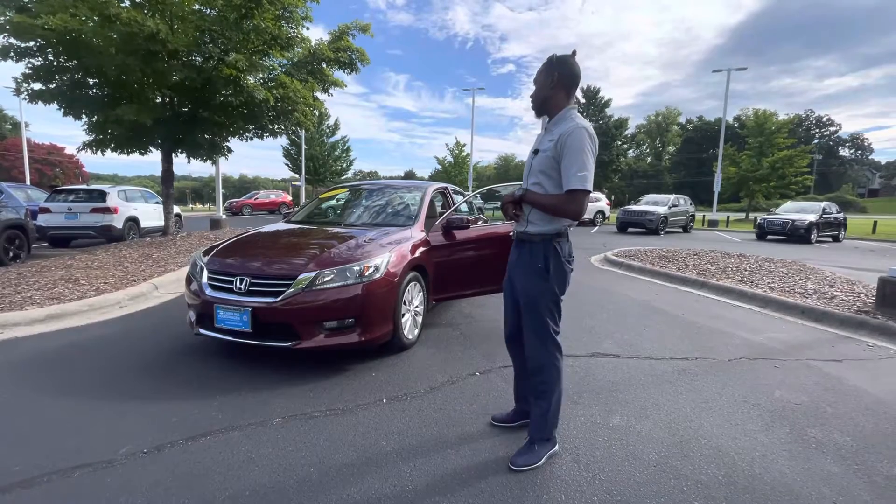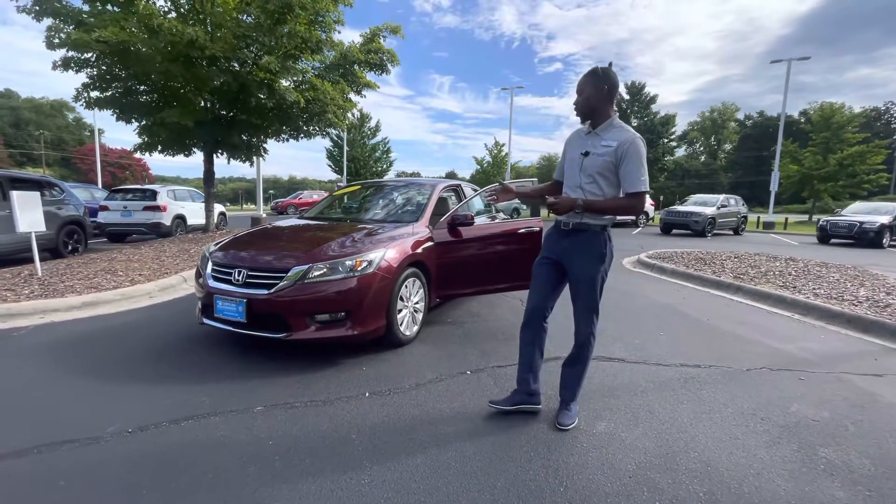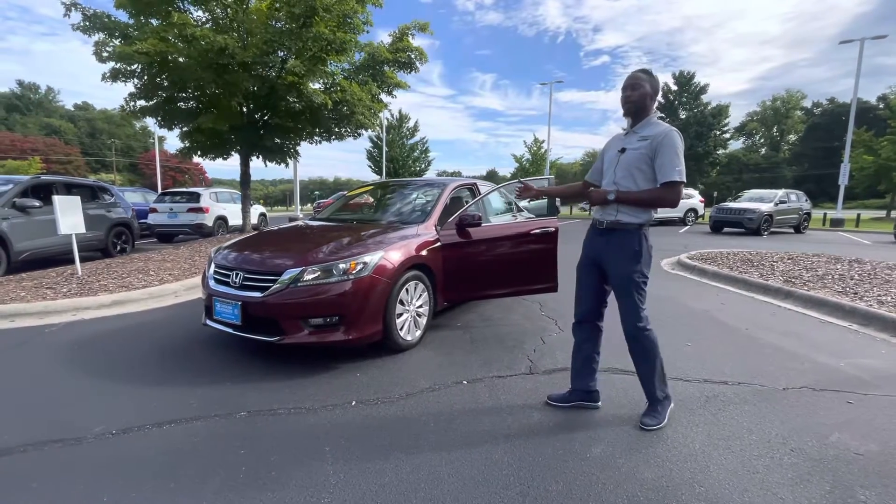I want to show you a quick glimpse of this 2015 Accord EXL four-cylinder. This is a beautiful color combination — it's the burgundy with the tan leather.